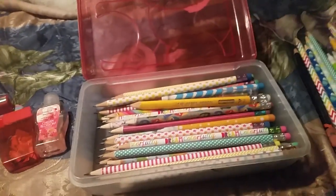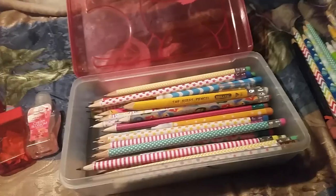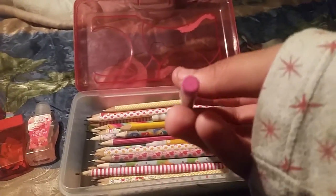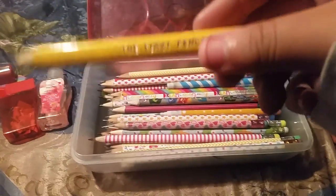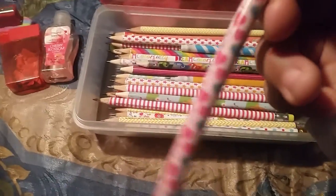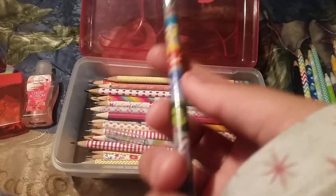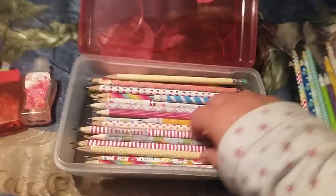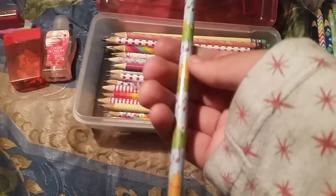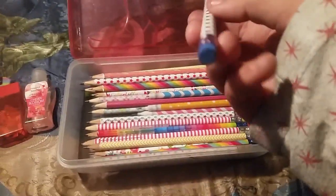Another colorful polka dot one with a purple eraser. A 'Dream Colorfully' pencil with a pink eraser. A teal pencil with white polka dots and a pink eraser. A triangular pencil with a white eraser — that was my second pencil ever. A pink, light pink, and white hearts pencil with a blue eraser. An Inside Out pencil with Joy, Anger, Sadness, Disgust, and Fear with a red eraser — though the eraser is going away from use. A chick one with music notes and flowers with a white eraser. A colorful stars one with a royal blue eraser.